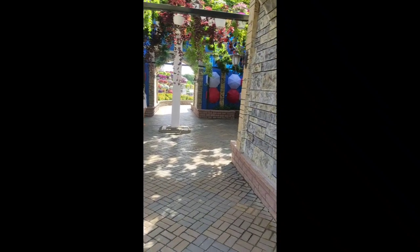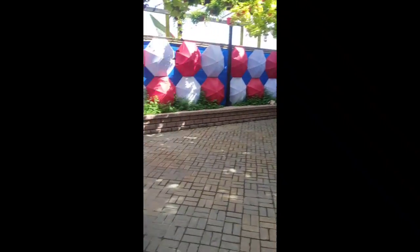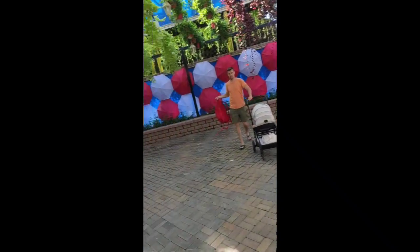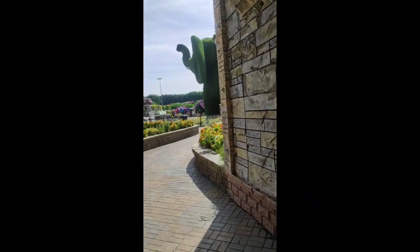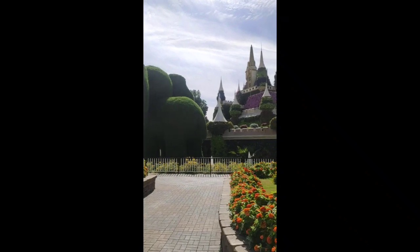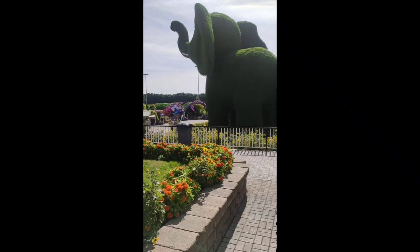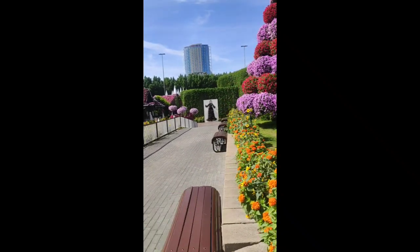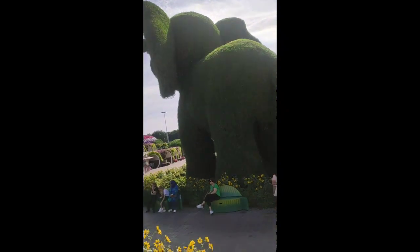There are also umbrellas and some other types of things here. Then we come to another beautiful area — there's an elephant right in front of me and another castle sort of thing. Some people are selling balloons right over here. I'm having quite a fun time — there's some painting and this place is just awesome.